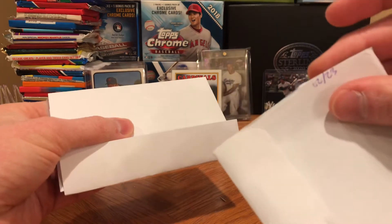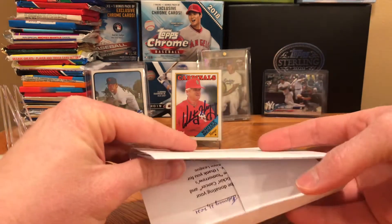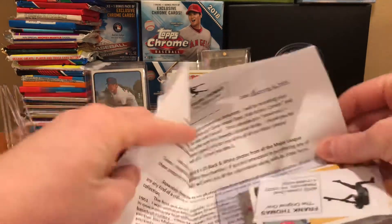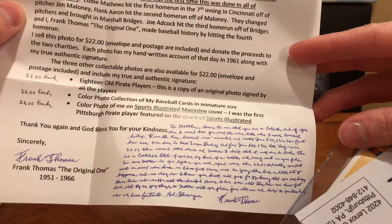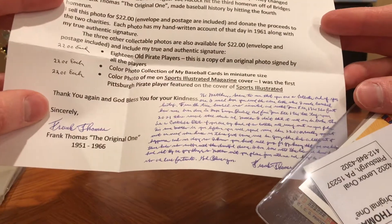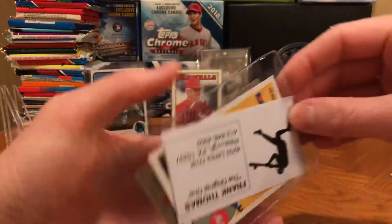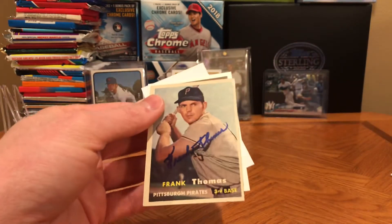I always write my dates on there just so I can get into the spreadsheet and see how long it takes. Very nice long letter here. I sent him one card — look at this! The original one. How cool is that? He writes a nice little note down here. He also sells some photos and things like that. Here's my card saver and there's my '57 Topps that I sent him with those Pittsburgh Pirates.